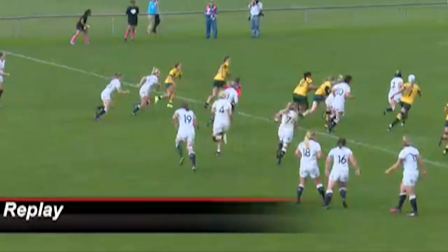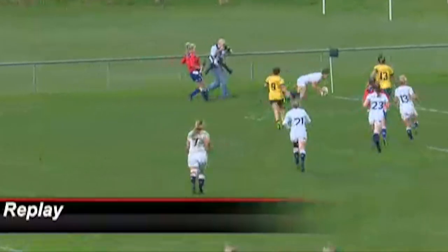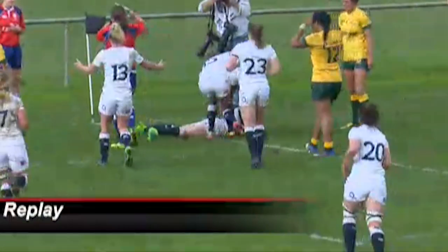Here we go, the replay. Look at this — this is Burford, through two tacklers. She's been very dominant today in that midfield. And look at this little bit of skill off the boot and into the hands. Oh, that's brilliant to see.